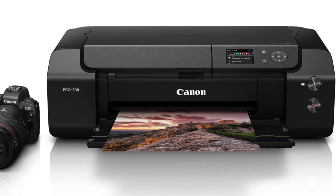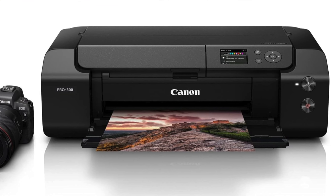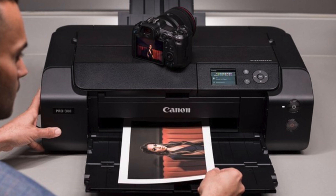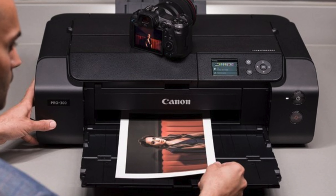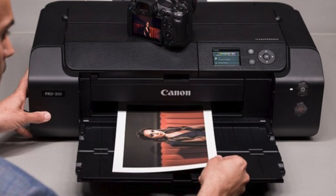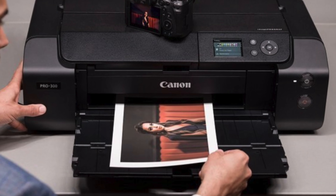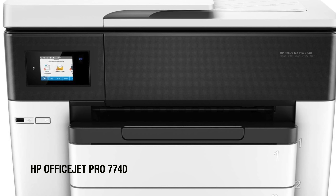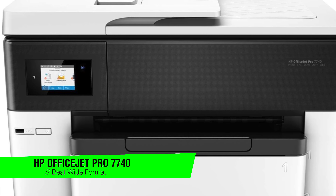So who's this for? Ideal for professional photographers, artists, and anyone serious about producing top-tier prints at home. Best suited for the patient perfectionist who doesn't mind the slow print speed or the high upkeep costs, because the end result is nothing short of stunning. If your focus is quality and scale, this printer could be your new best friend in the studio.